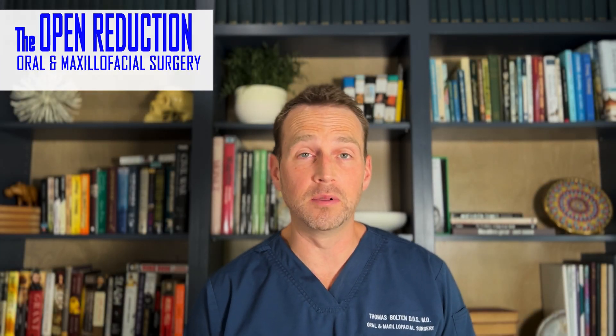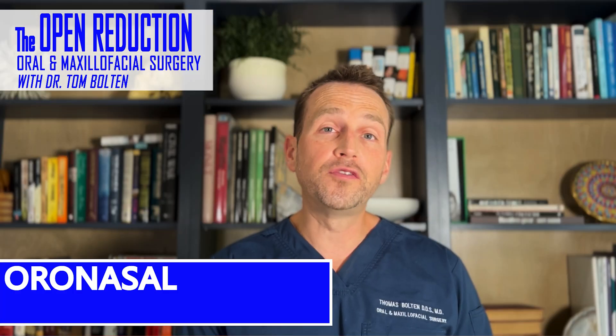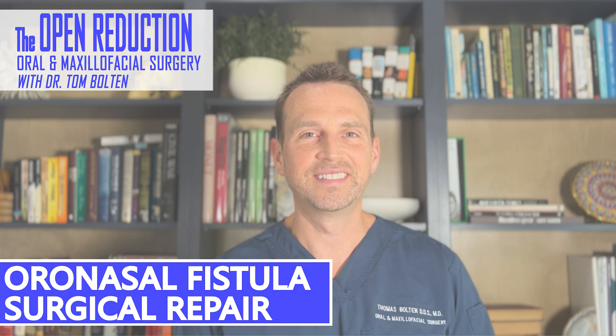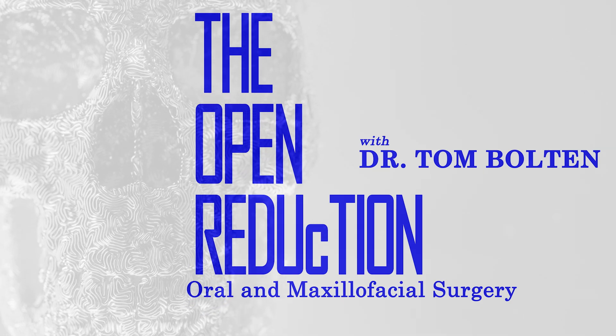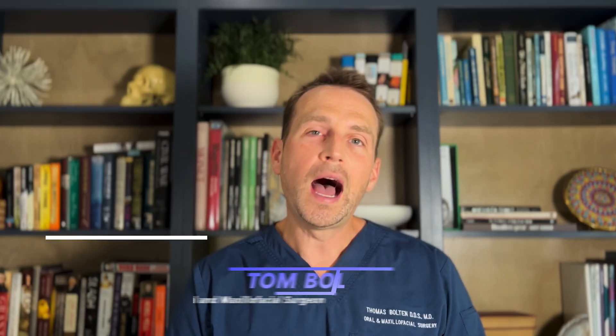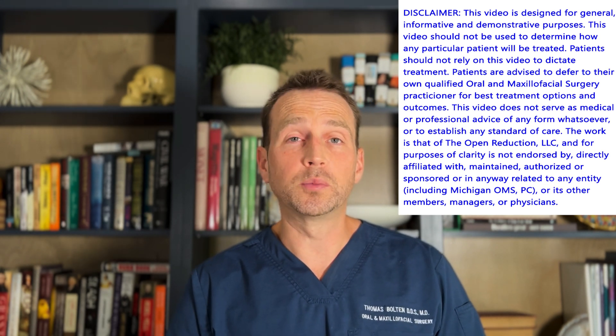A 73-year-old female comes to the office with a big problem — everything she drinks is coming out her nose. Check out the full workup and surgery today on The Open Reduction. Welcome to The Open Reduction, your channel covering all topics in oral and maxillofacial surgery. I'm Dr. Tom Bolton, and today we're talking about an unfortunate complication after a bone grafting procedure.